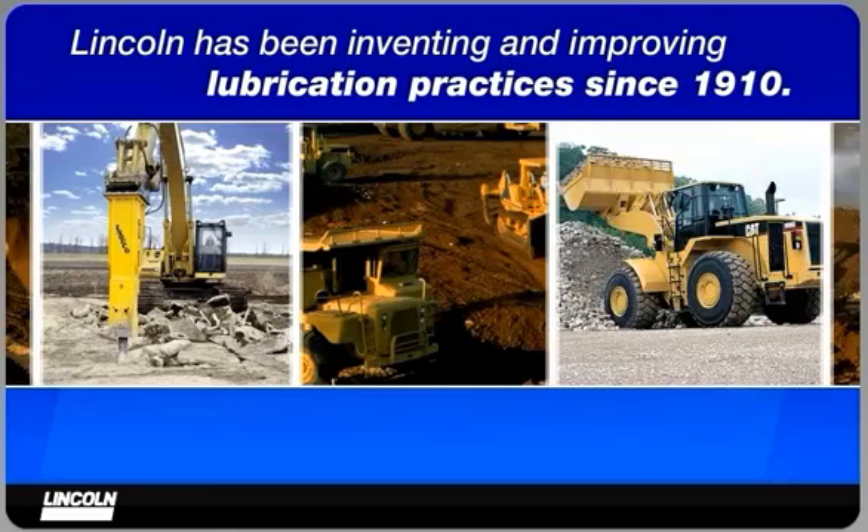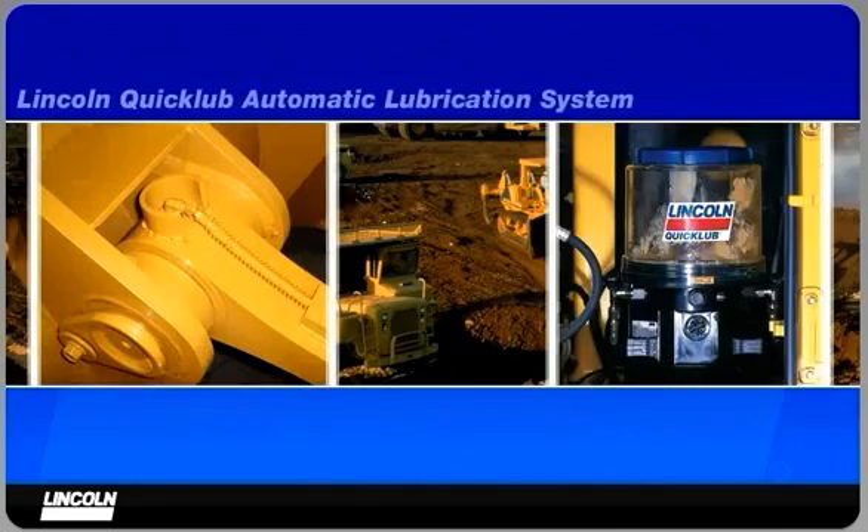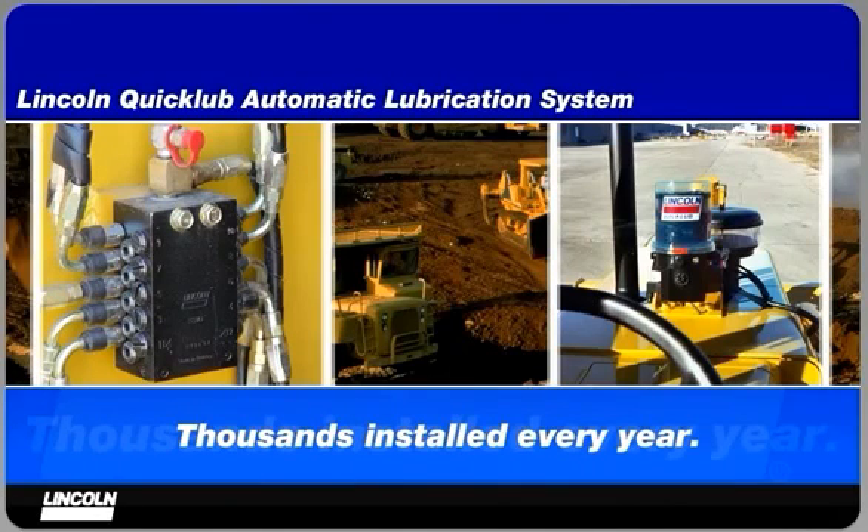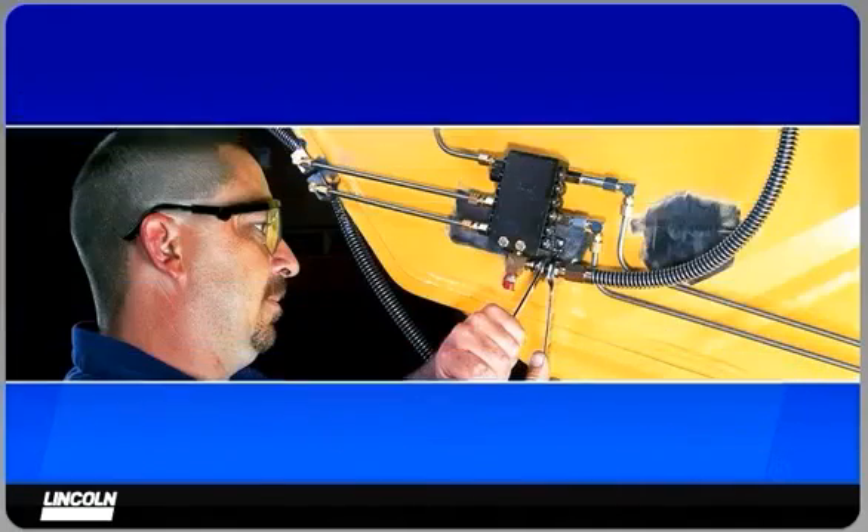Lincoln has been inventing and improving lubrication practices for construction and aggregate customers since 1910. The Lincoln QuickLube Automatic Lubrication System is by far the most trusted in these industries. Thousands of systems are installed every year by original equipment manufacturers, dealers, and qualified Lincoln distributors.